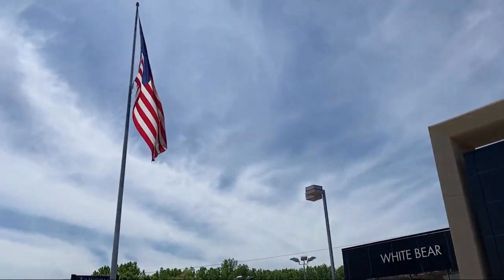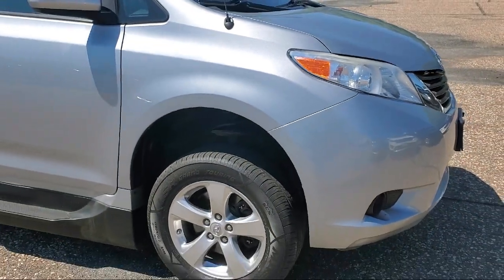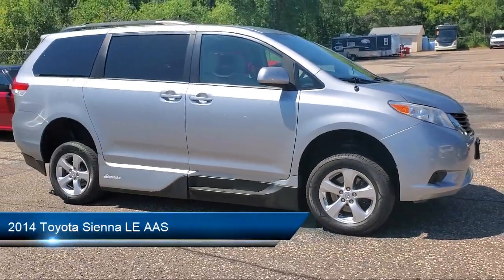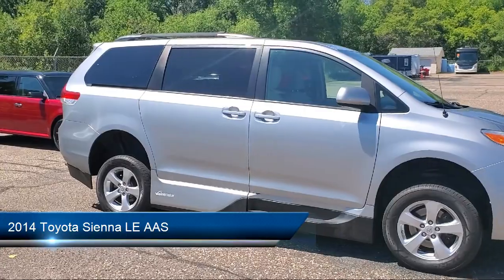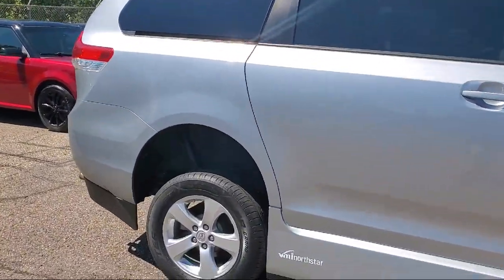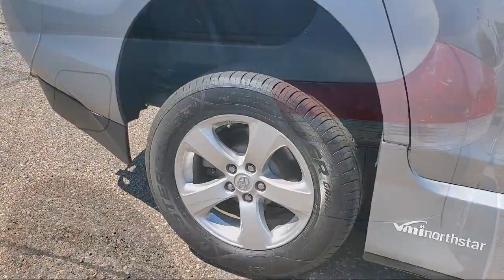Welcome to White Bear Lincoln, and here's a look at another one of our great vehicles for sale. It comes equipped with keyless entry, air conditioning, traction control, power windows, power seat, heated side mirrors, daytime running lights, and much more.